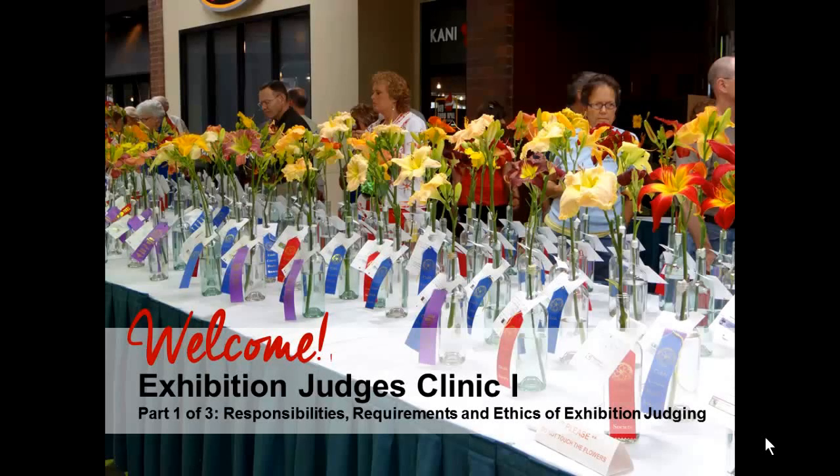Hi! Welcome to the wonderful world of daylilies. I'm Nikki Smith, Chair of Judges Education and Certified Judges Instructor for the American Hemerocallis Society. This video is part one in a three-part series. I encourage you to enjoy all three videos to get the whole picture of what being an accredited exhibition judge entails. Over the next 20 minutes or so we'll explore the responsibilities, requirements, and ethics of daylily exhibition judging.